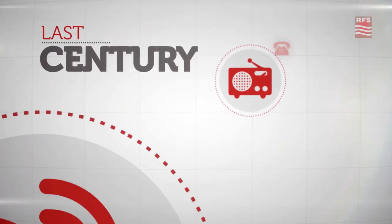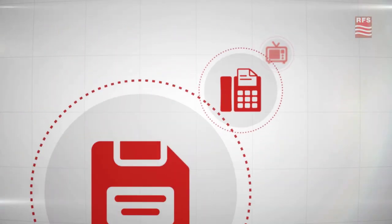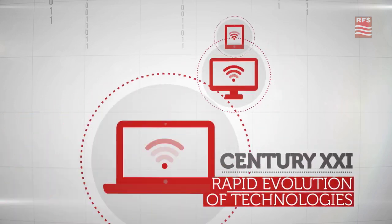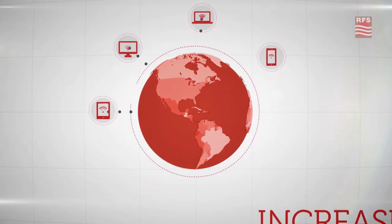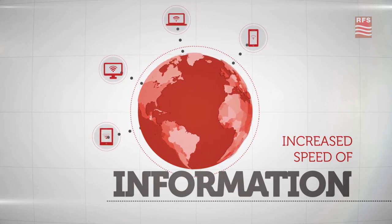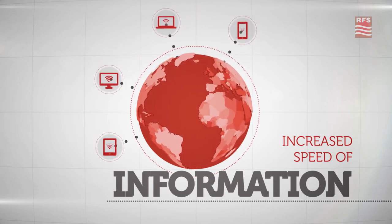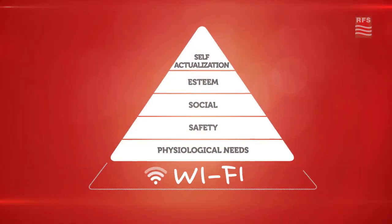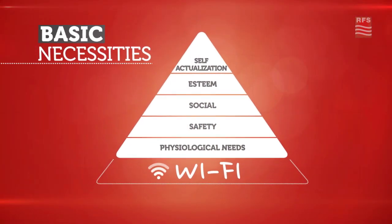Up until the second half of the last century, advances in communication occurred very slowly. In the 21st century, the rapid evolution of technology enabled information to travel through the air in less than a few seconds, at the same time, everywhere. Staying connected is now part of our daily lives, and the Internet is a basic necessity for everyone.